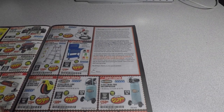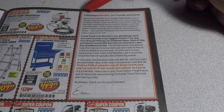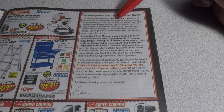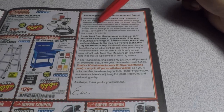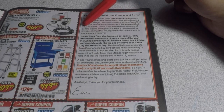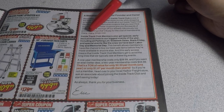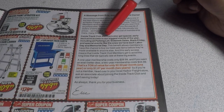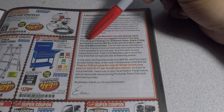We got a letter — a message from Eric, the founder and owner. It says becoming a member of the Inside Track Club is one of the best ways to save more money while shopping at Harbor Freight. Each month all Inside Track Club members receive exclusive coupons you won't find anywhere else, giving you thousands of dollars in extra savings on already low prices. Members also get special early exclusive access to the biggest events of the year, including parking lot sales and sidewalk sales.